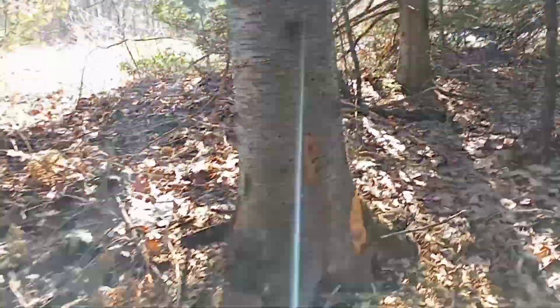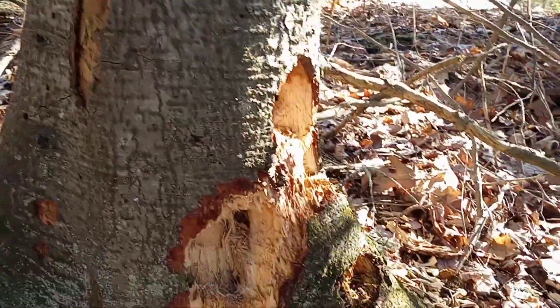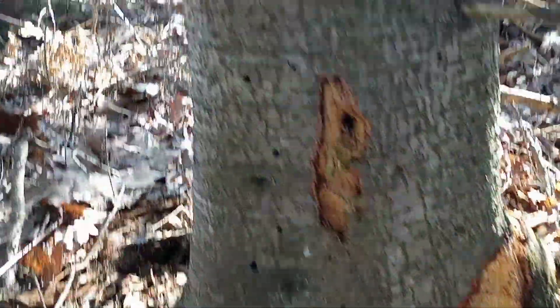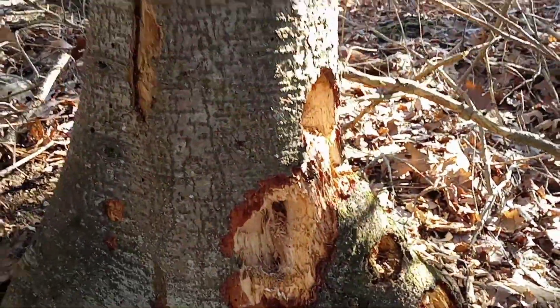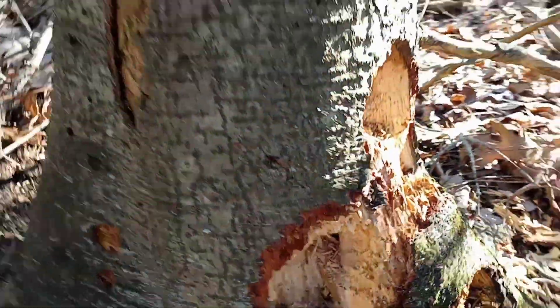We're headed back out of the woods here. What's doing damage like that to this tree, guys? Is that a woodpecker? Is it a beetle? Is it some kind of weird thing? Let me know if you guys know — that's weird to me.